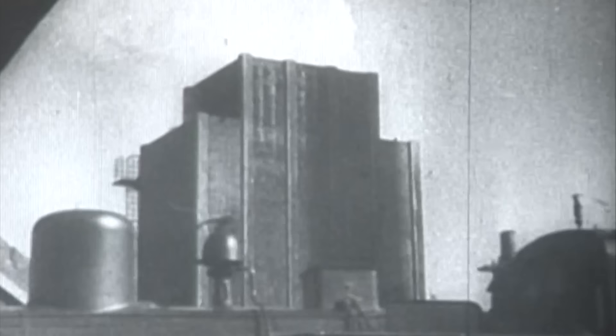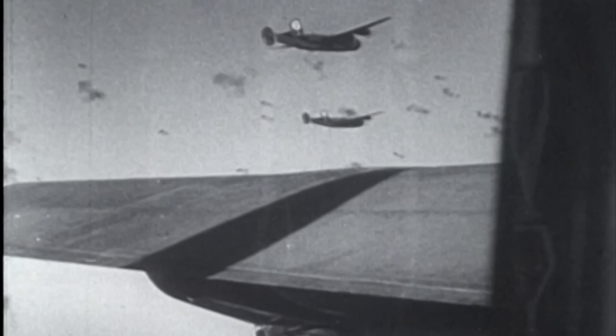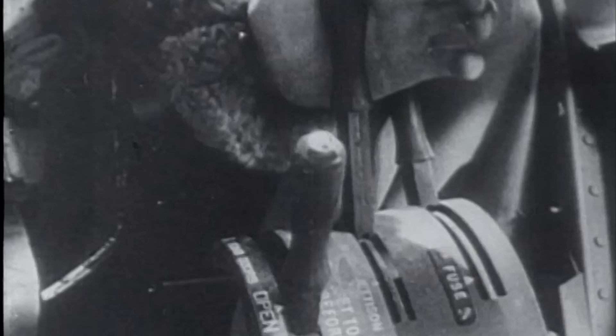This sort of journey held formidable dangers at the best of times and not only did the operation involve low-level flying, but it was also executed in broad daylight. Of the 12 Lancasters employed for the mission, only five returned, including Squadron Leader John Nettleton, who was awarded the Victoria Cross for his gallantry.